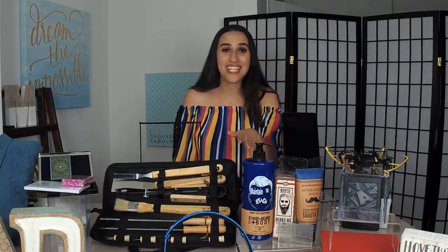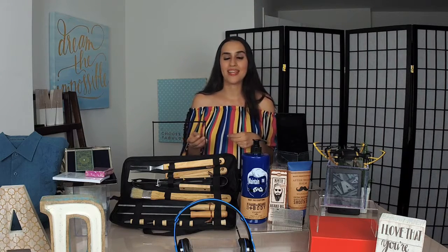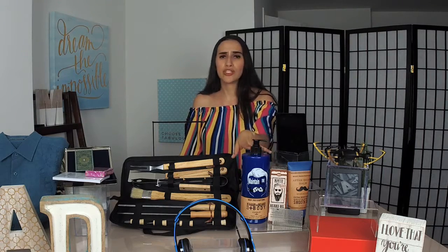Moving on to beauty products - we actually just launched a men's section over at BeChicMag.com. My husband is a part of it, and we also have two additional male contributing writers, Danny and Ari. They're covering parenting, beauty, grooming, fashion - everything related to men from a men's perspective. These guys are all about their beards, so they recommended great beard products. I found these over at TJ Maxx - there's a beard oil and a beard shampoo.